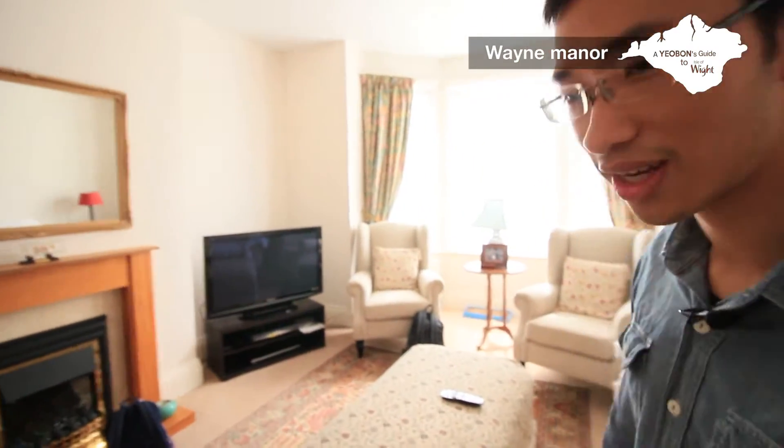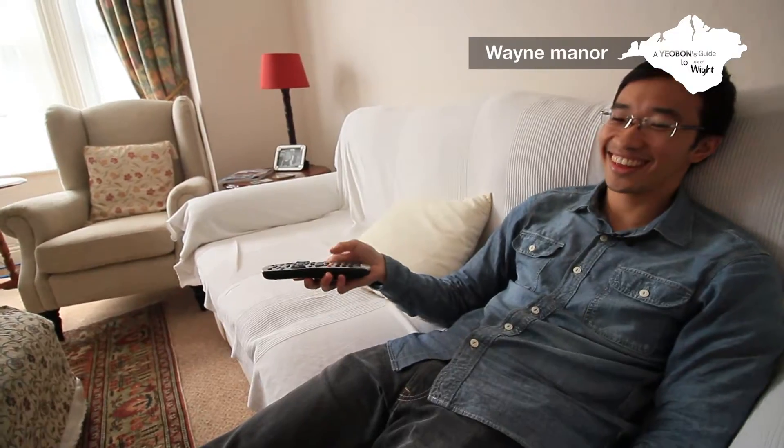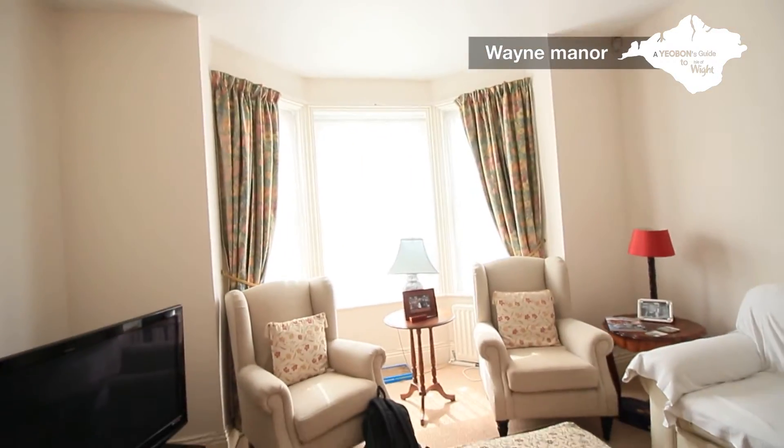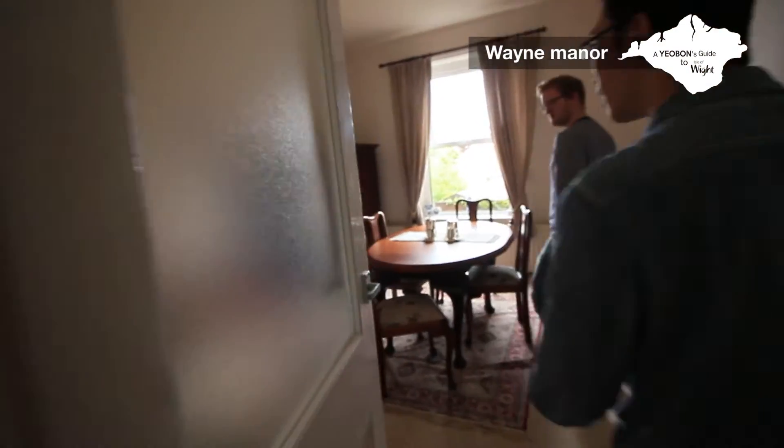So this is the work desk — very busy as you can see. It's very comfy. This is the living room. Nice big TV, comfy chairs for the guests. Very spacious, a lot of light. It's very white and beige. Beige happens to be my favourite colour.